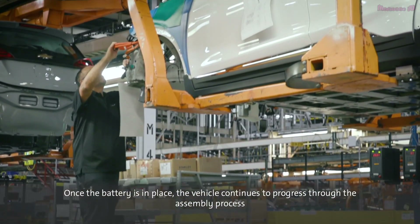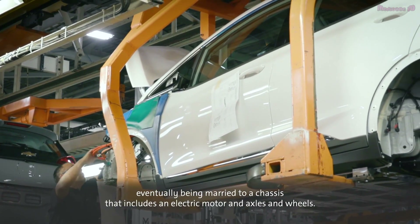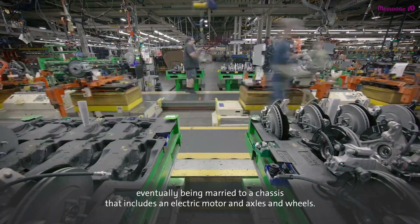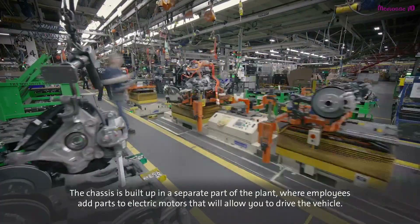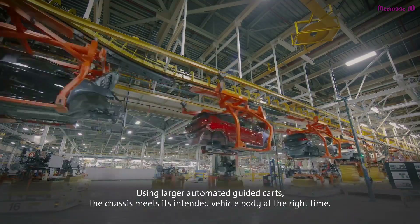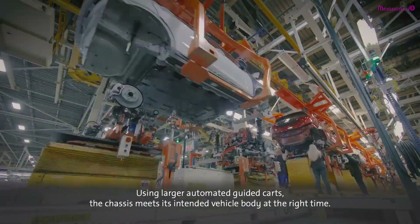Once the battery is in place, the vehicle continues to progress through the assembly process, eventually being married to a chassis that includes an electric motor and axles and wheels. The chassis is built up in a separate part of the plant, where employees add parts to electric motors that will allow you to drive the vehicle. Using larger automated guided carts, the chassis meets its intended vehicle body at the right time.